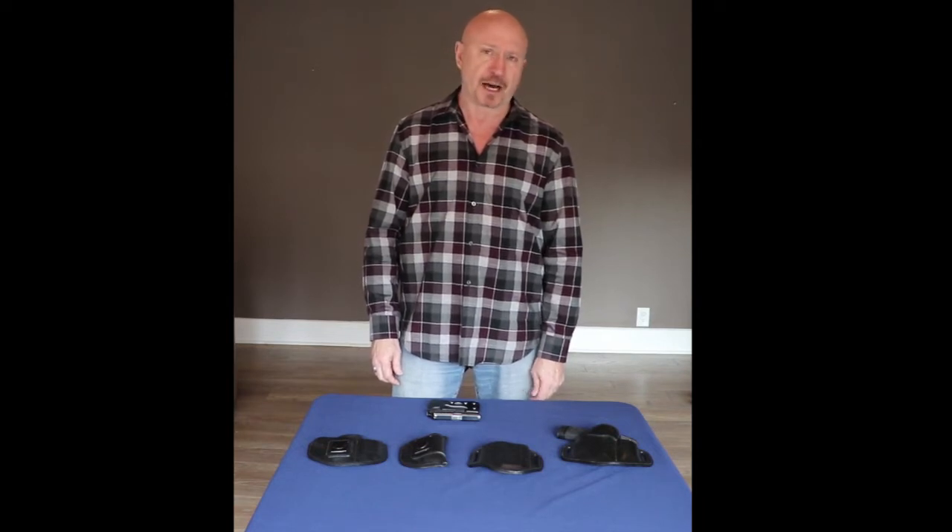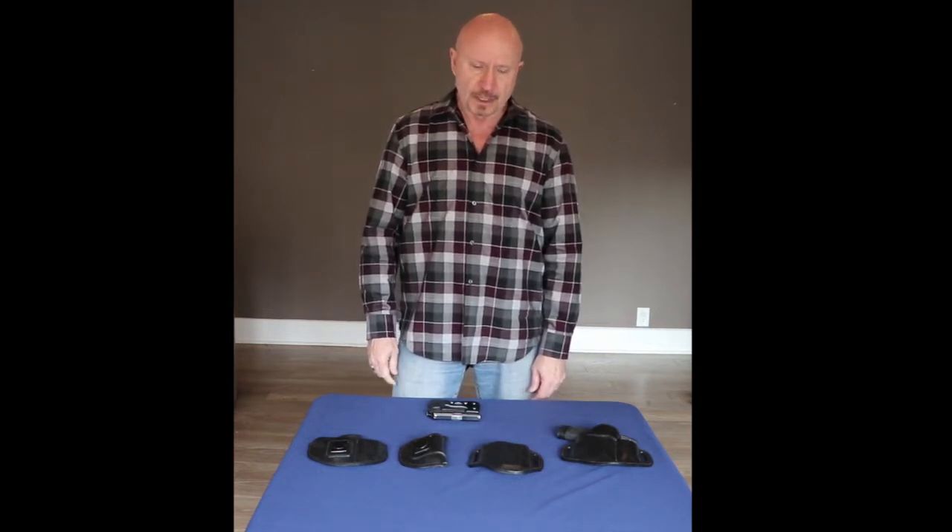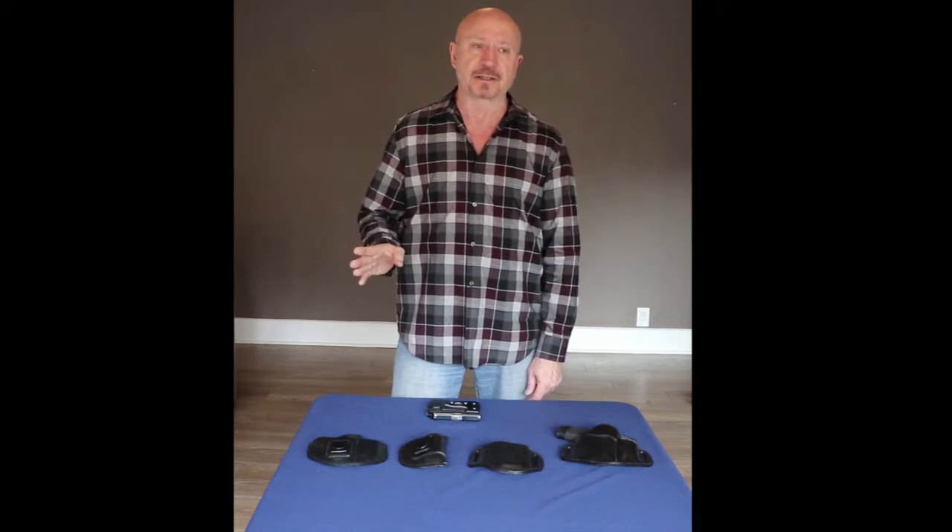Hi, I'm Steve Wiesner, owner of Tactical Ledge Holster Company. I got into the holster business in kind of an odd way. I had a near-death experience in '91 at the Luby's Cafeteria Massacre. The next day I bought my first handgun and I've carried daily since.